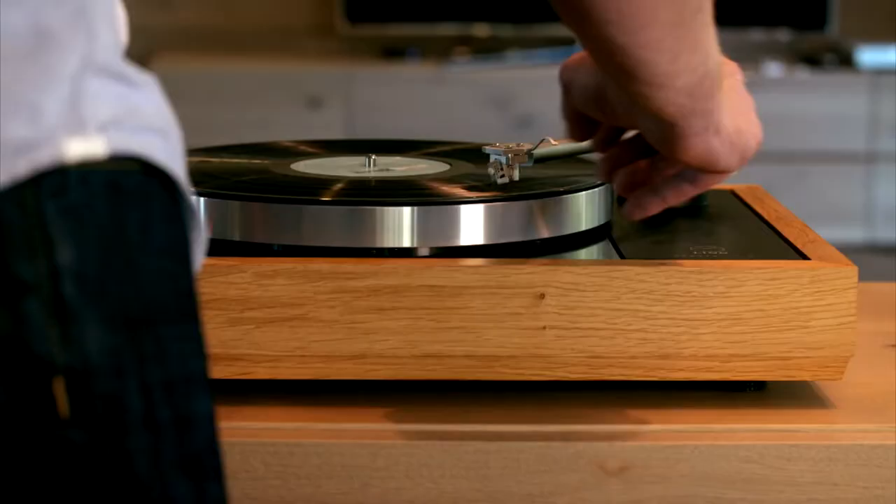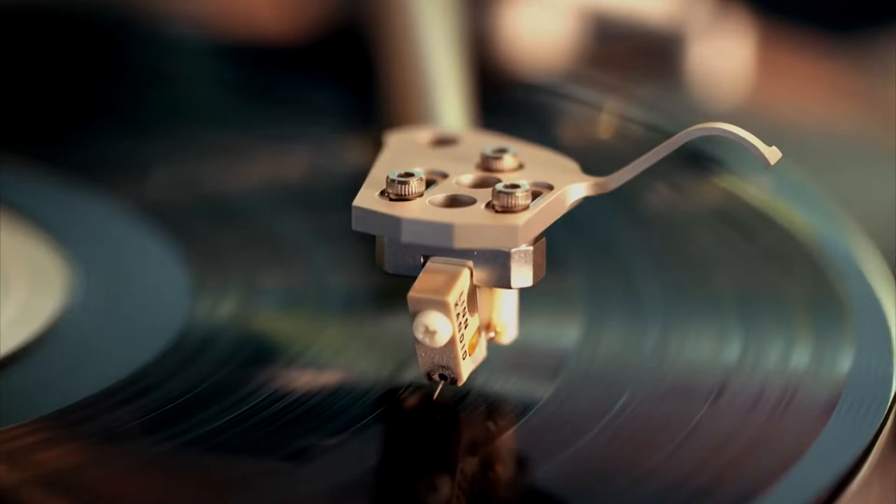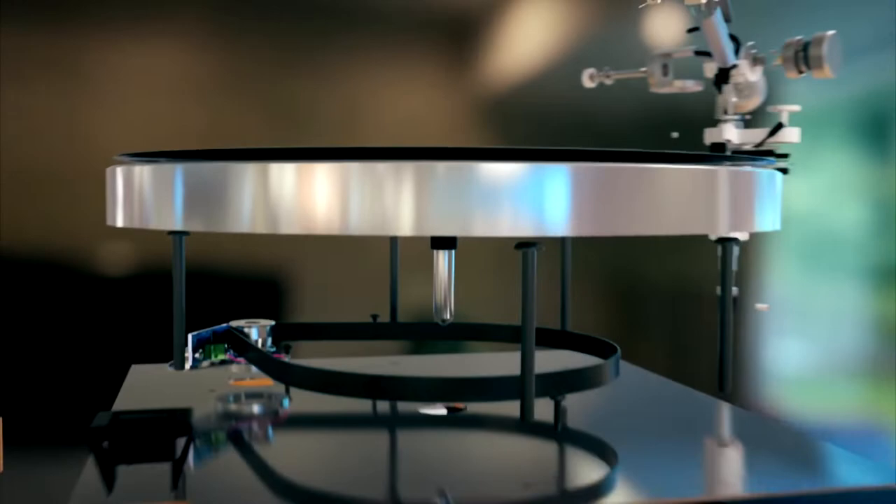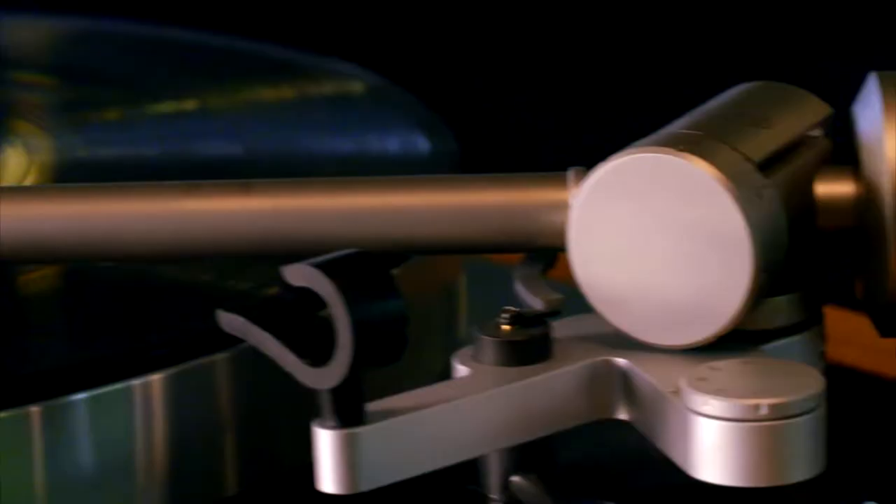Hey guys, what's up? Welcome back to our channel! In the world of high-quality sound systems, you would think who would buy a turntable, but you cannot be more wrong. There's still a high demand for vinyl music and turntables, and they are still sold at a very high price. So let's take a look at the world's most expensive turntables.